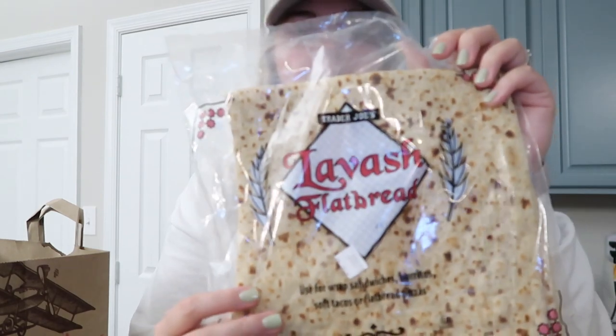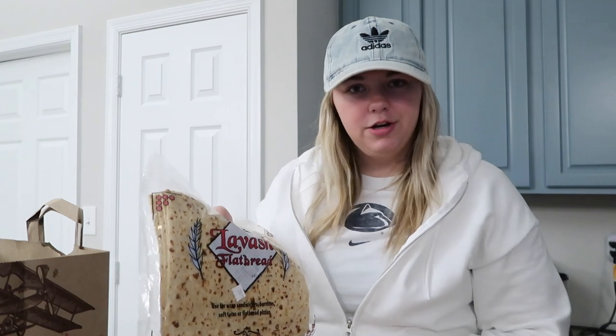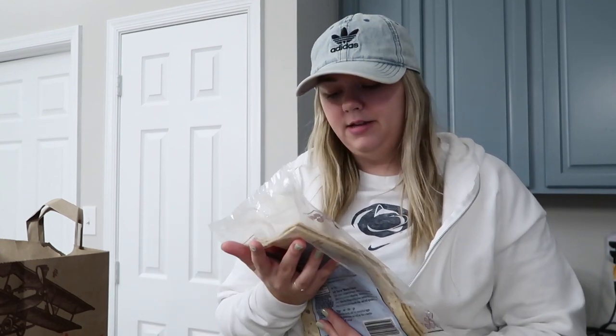This is the lavash flatbread. I thought we could make little flatbread pizzas — we normally make our own dough with Greek yogurt and flour but sometimes it's just too messy, so I felt like this would be a good alternative. You can also make burritos, sandwiches, or soft tacos with it, so I'm excited to try that.